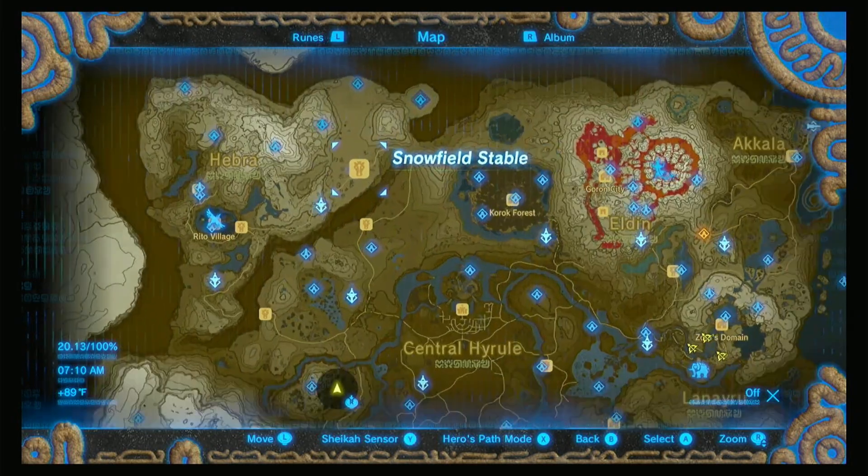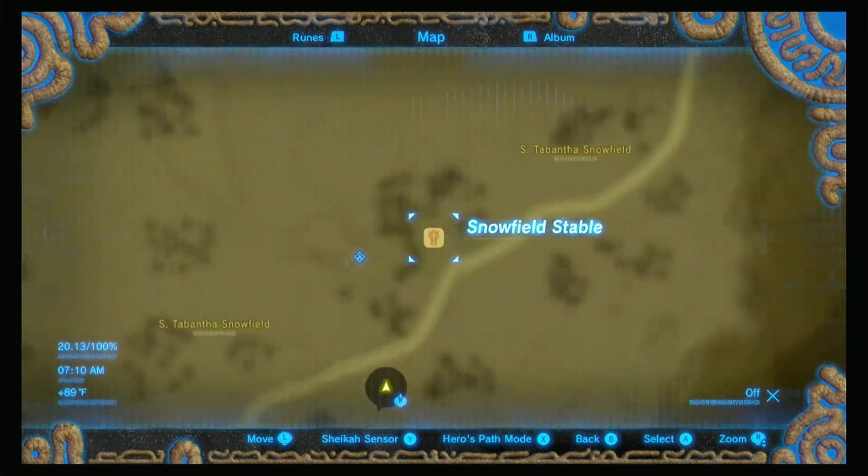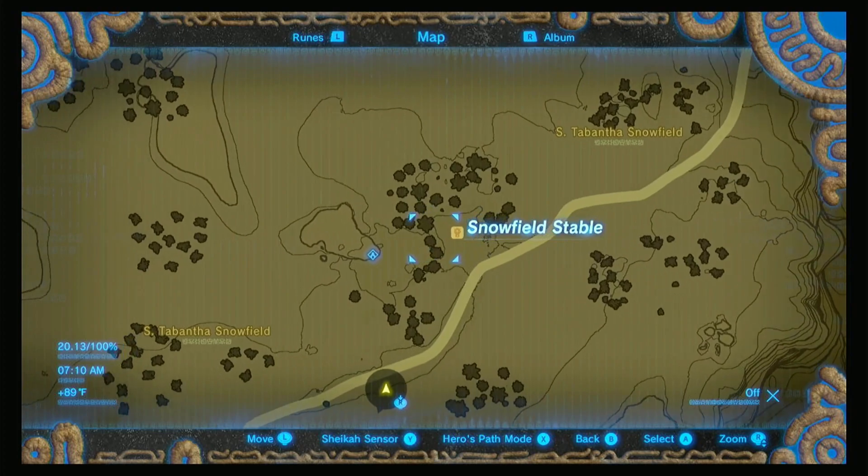To get this started we need to be at the Snowfield Stable in the Hebra region, and I will show you right here on the map. I don't know if she's inside or outside for you — it's nighttime for me and she's inside. So I'm just gonna go up and talk to her.